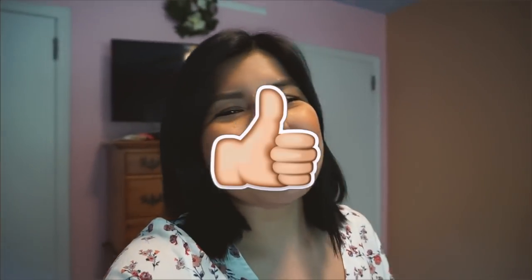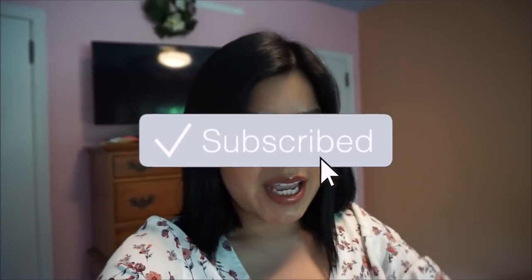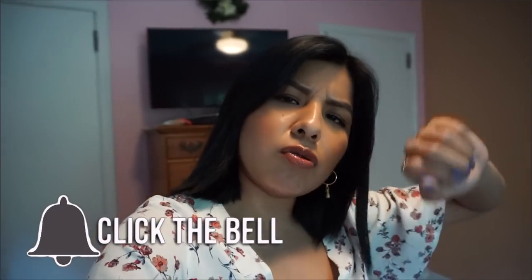That concludes the video for today! If you guys enjoyed my shop-with-me at Nordstrom and a mixture of other stores with my mom, give your girl a thumbs up. If you want to see more, don't forget to press the subscribe button below — join the family, become a bestie, and turn on the post notification bell so you get notified every time I upload a new video. I love you guys so much and I'll see you in my next video!